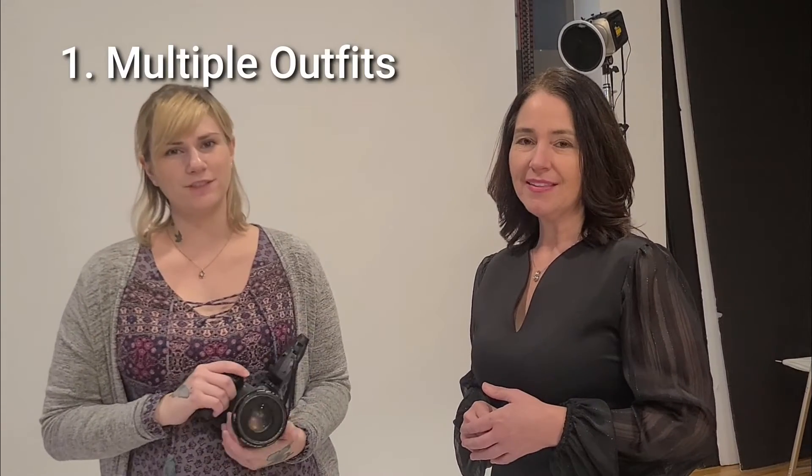Julie: first of all, I'd say bring multiple outfit choices with you. I did today — I brought two different outfits and jewelry and shoes so I can have different looks.